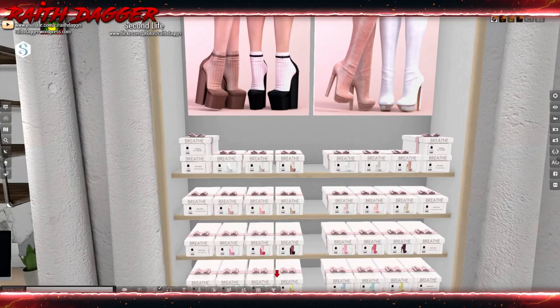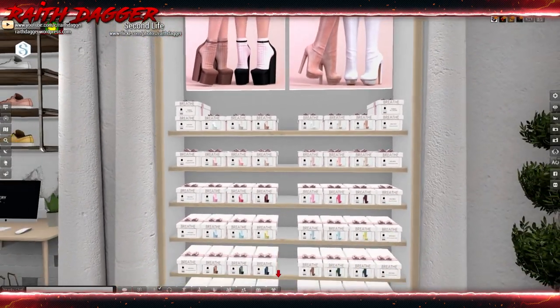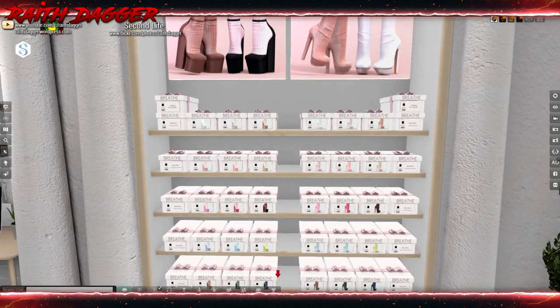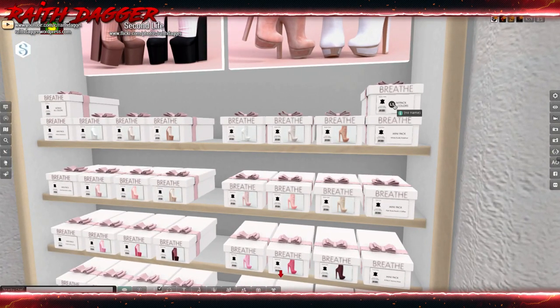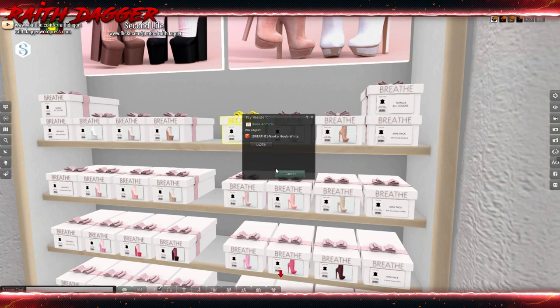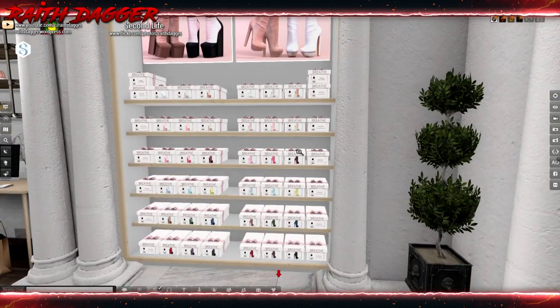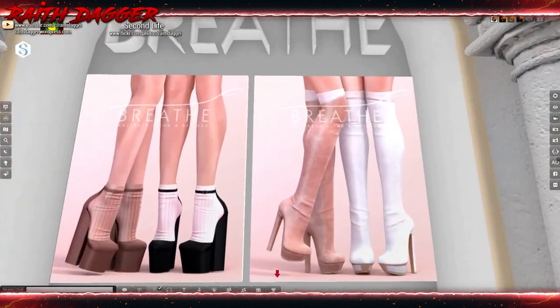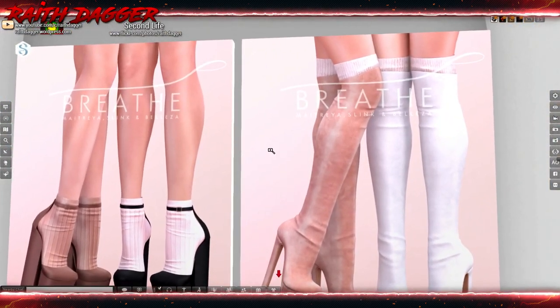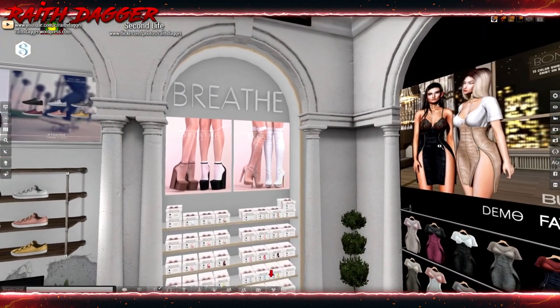Breathe always has some of the best deals in their fat packs for shoes. I don't know how the ladies could pass this up. Fifteen hundred for all of that — yeah, that's a really good deal. As far as feet: Maitreya, Slink, and Beleza for the two different styles.